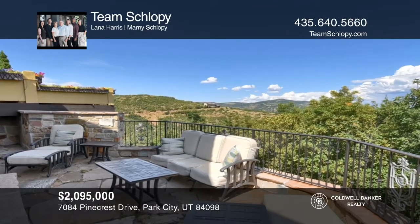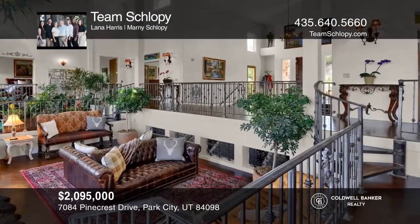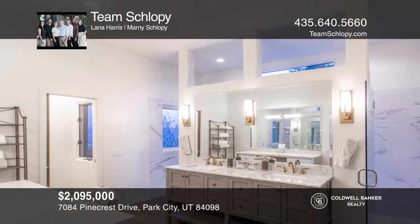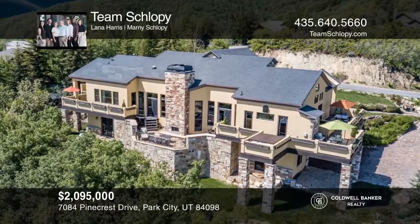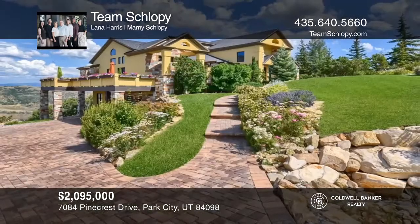Enjoy the warm ambience of a wood-burning fireplace in the family room. Every detail of this home was flawlessly executed, from the completely renovated master bathroom to the professionally landscaped yard. Contact Team Shlopi for more details.